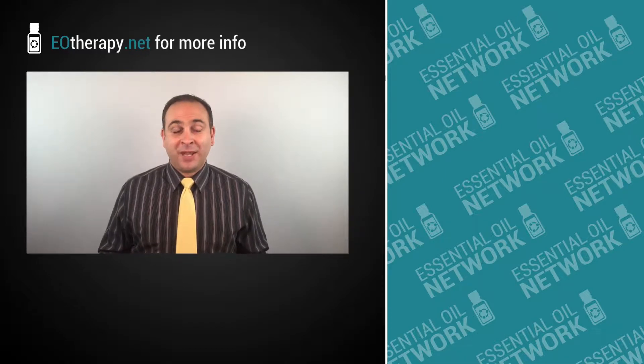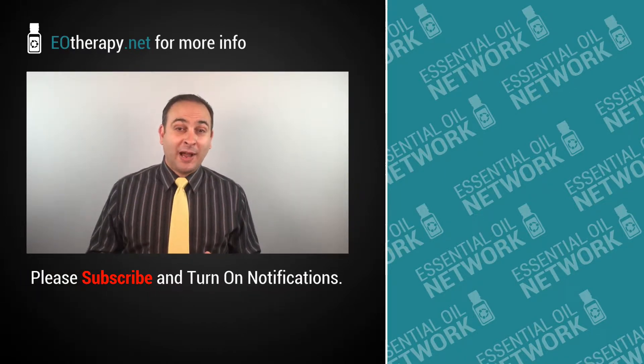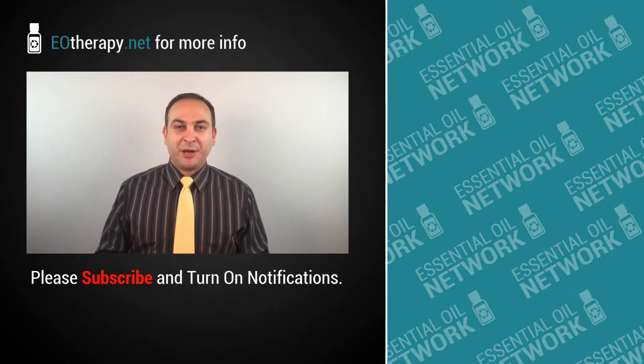If you want to learn how to start using essential oils in your practice, start now by clicking on the EO Therapy link in the description below and let us help you get started. Thanks so much for checking out this video. Be sure to subscribe by hitting the round subscribe icon so you don't miss anything. Have a great week.